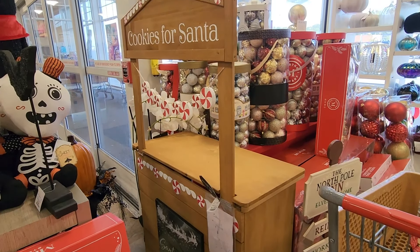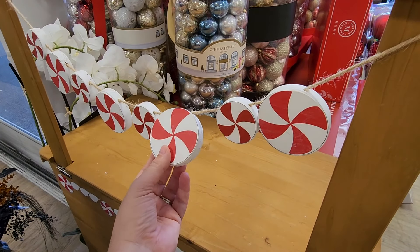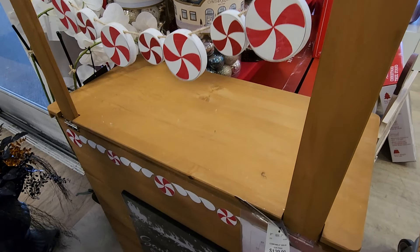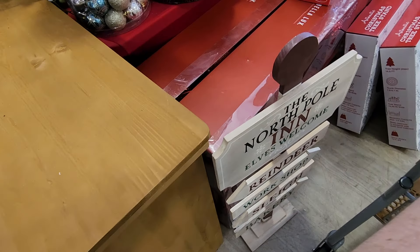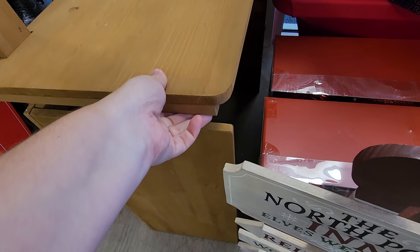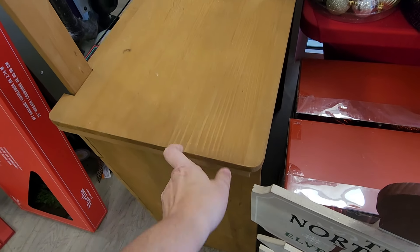I'm going to share everything that I decided to bring home today with you. I'll share it throughout the video as I find it, and we're going to chat here and there about what we are seeing today for Christmas 2024 at HomeGoods.